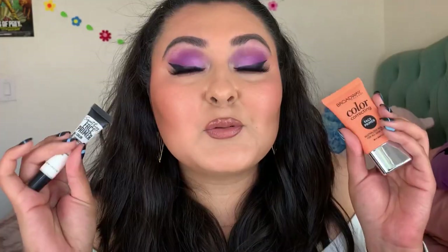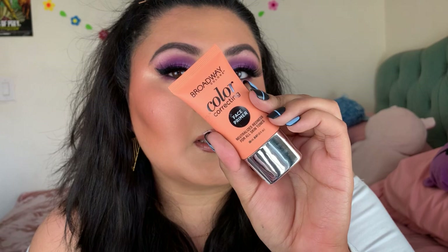Moving on to face products. First up is the LA Colors color correcting face primer. The one available at my local Dollar Tree was this one, and honestly I don't like it — it goes on like a white product and I don't really know what it's doing for my skin. I don't reach for it often. The one I gravitate toward more is the Broadway Colors color correcting face primer — it sinks into the skin and does more for the face. Both are from Dollar Tree.